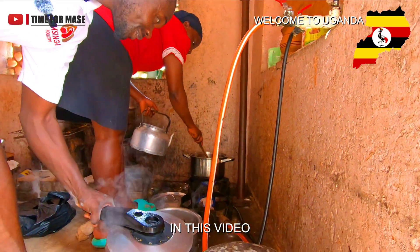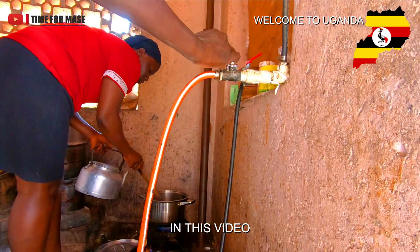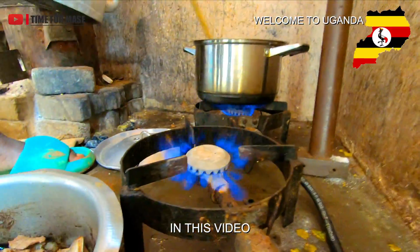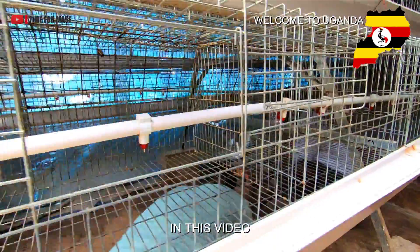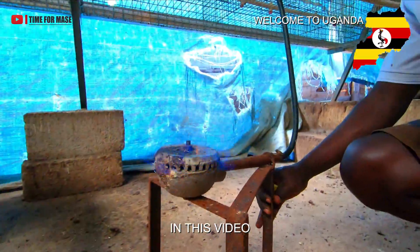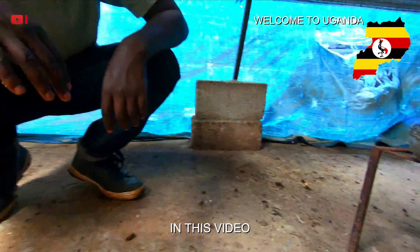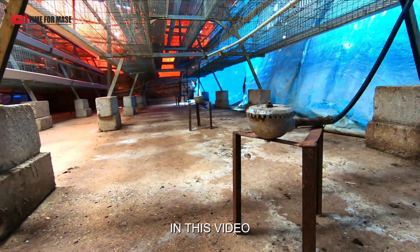Wow, look at that! Yes, this is the gas we use. So it lights like this all night long? Yes, it can. You can see the other stoves there — these are the stoves which provide heat during the brooding period.